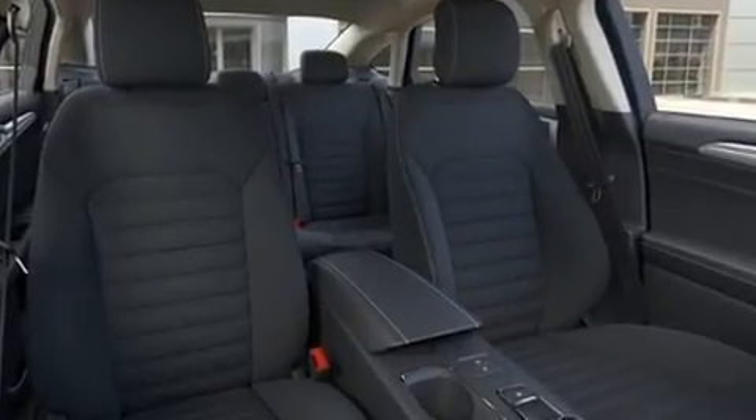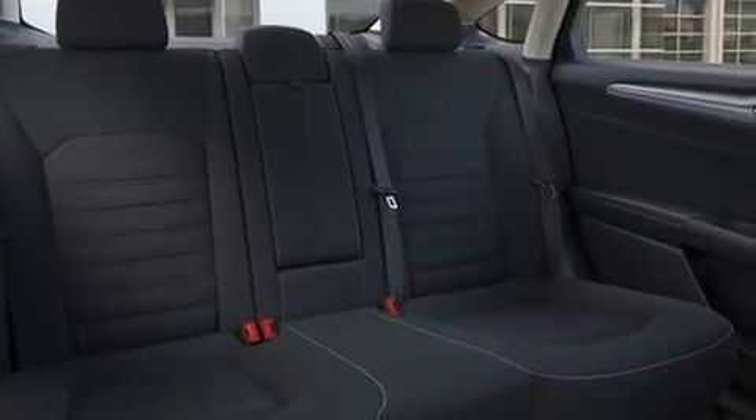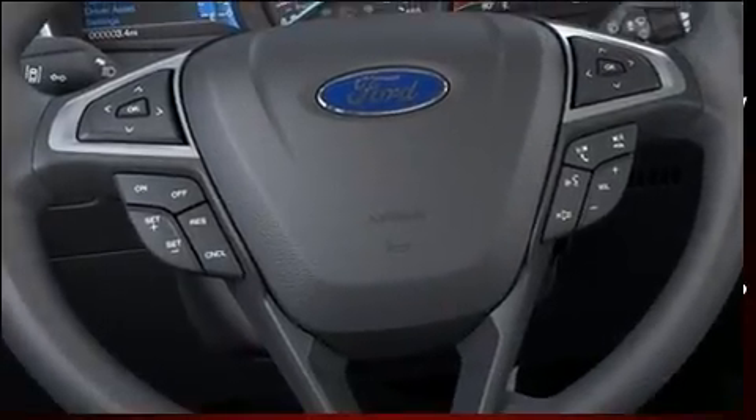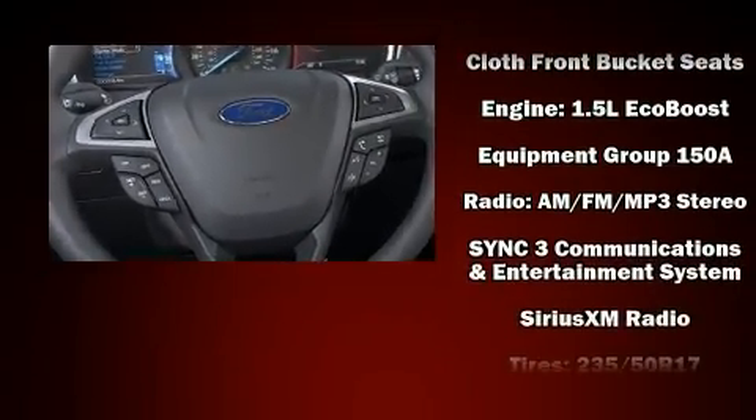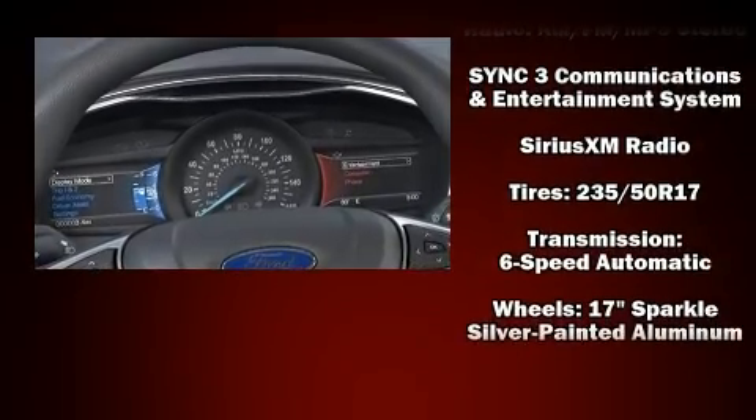Passenger security is always assured thanks to the various safety features such as dual front impact airbags, head curtain airbags, traction control, brake assist, a security system, an emergency communication system, and four-wheel disc brakes with ABS.